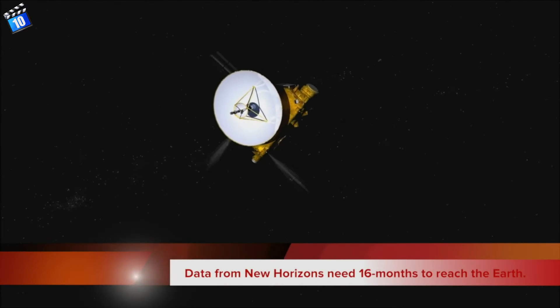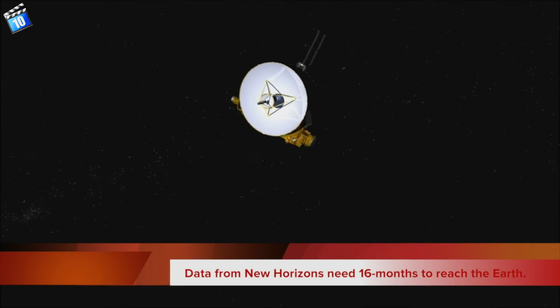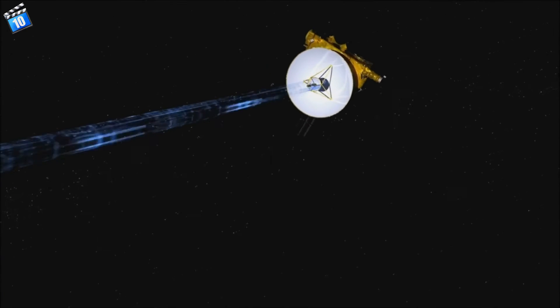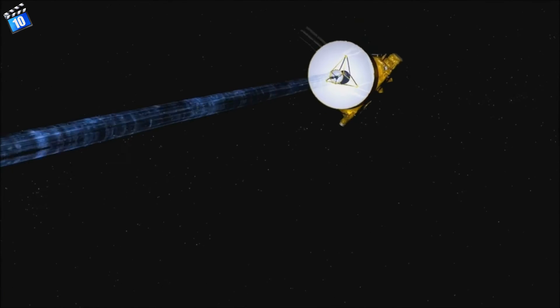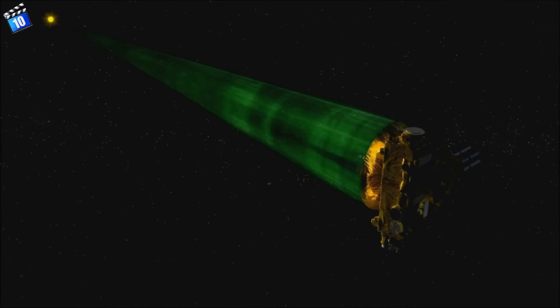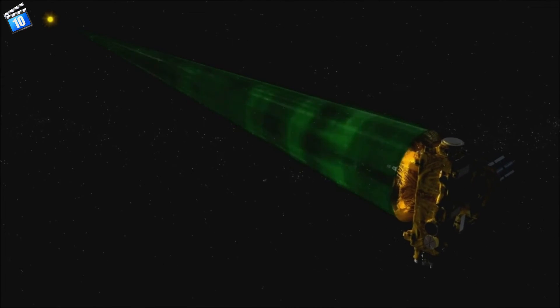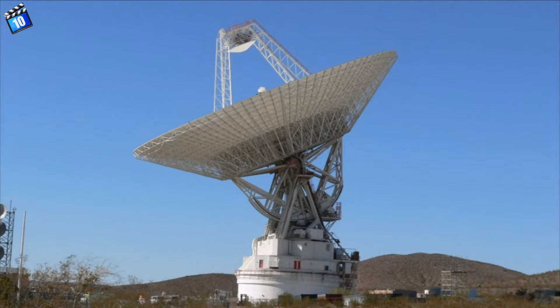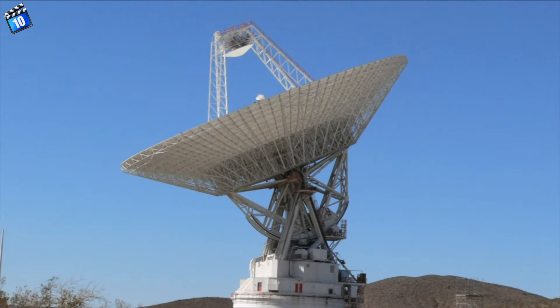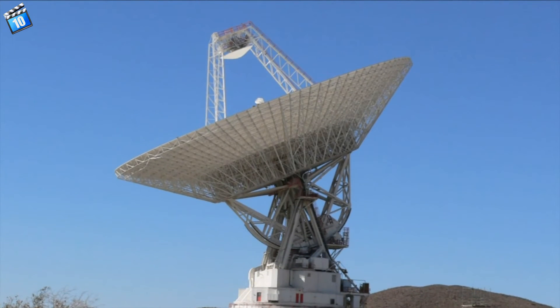Number 5. Data from New Horizons needs 16 months to reach the Earth. The spacecraft is 3 billion miles away from Earth, and it takes 4.5 hours for a radio signal to get there. However, the strength of signals becomes weaker as distance increases. NASA's Deep Space Network in California, Spain and Australia are waiting for the incredible findings of New Horizons.